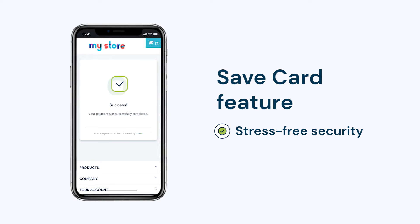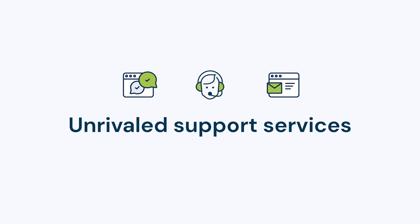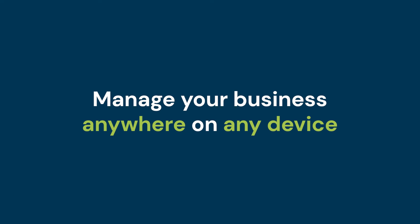You can always rely on us to be there through live chat, email or phone. You also get access to the Truvo portal so you can manage your business from anywhere on any device.